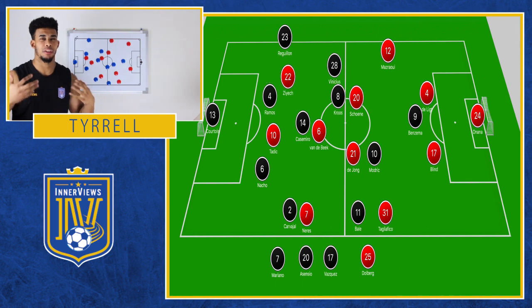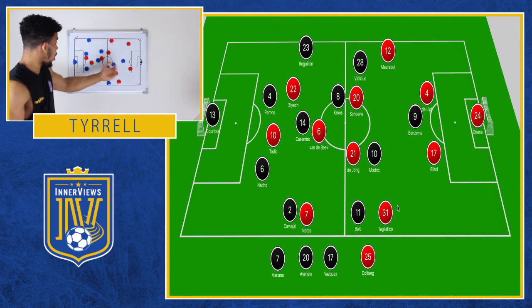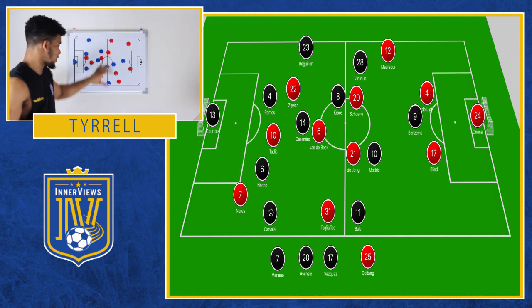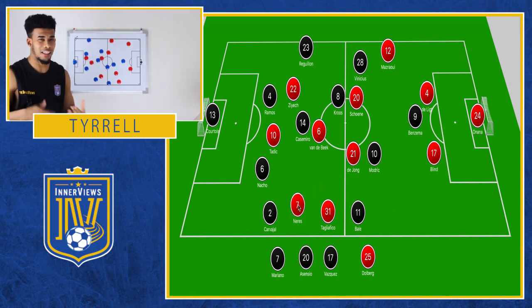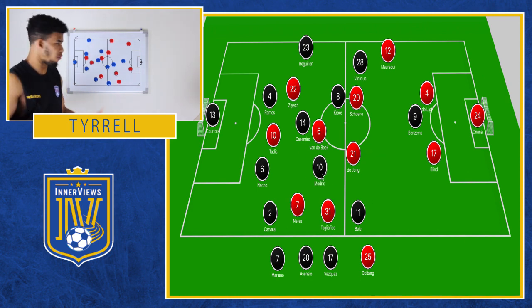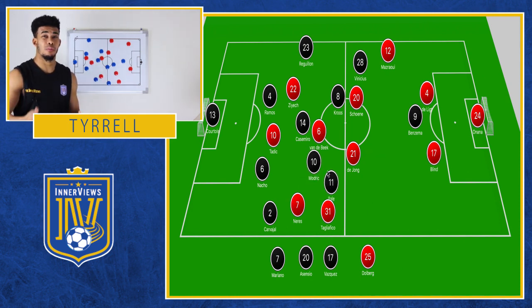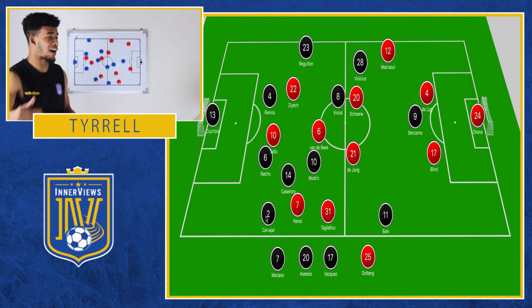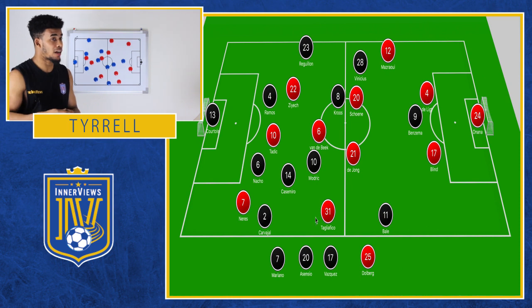Again, another great opportunity — but it's the work rate from Ajax along with the pressing that's flustering Madrid. Because when you break it down, man for man each team had their task. They dropped off into more of a 4-5-1, both of them. But they were pressing, and Ajax's pressing was flustering Madrid more than Madrid's pressing was flustering Ajax.